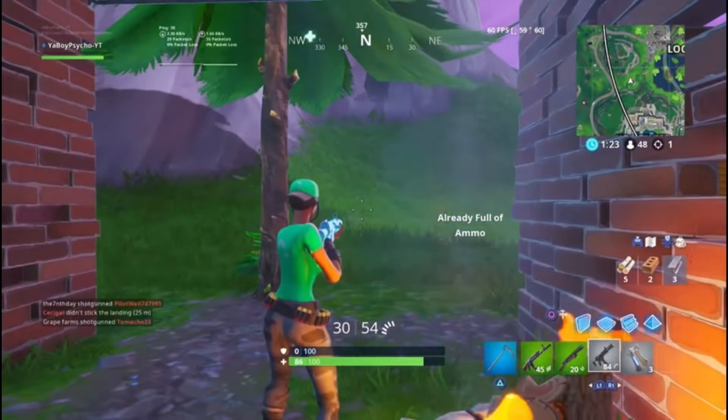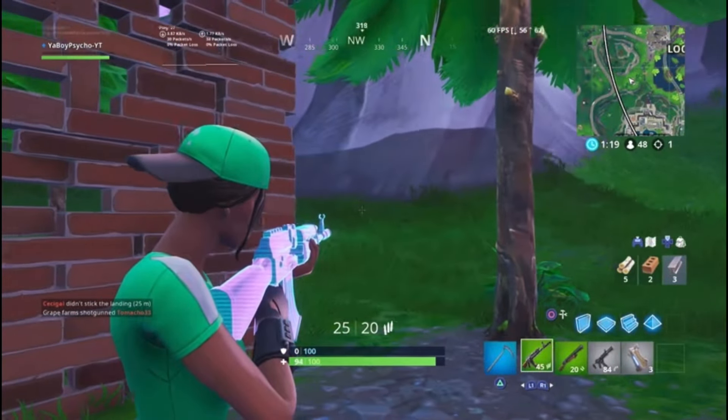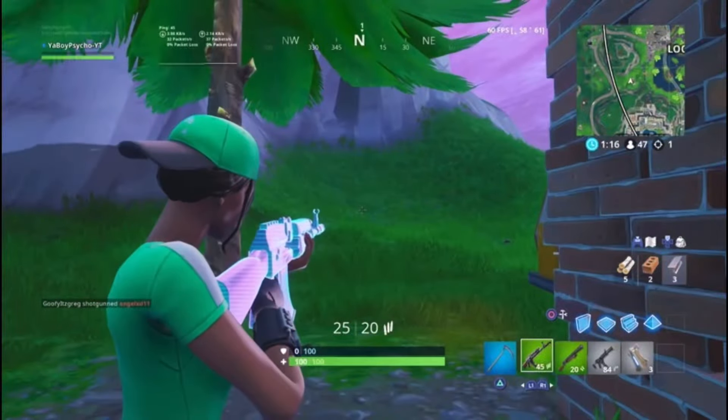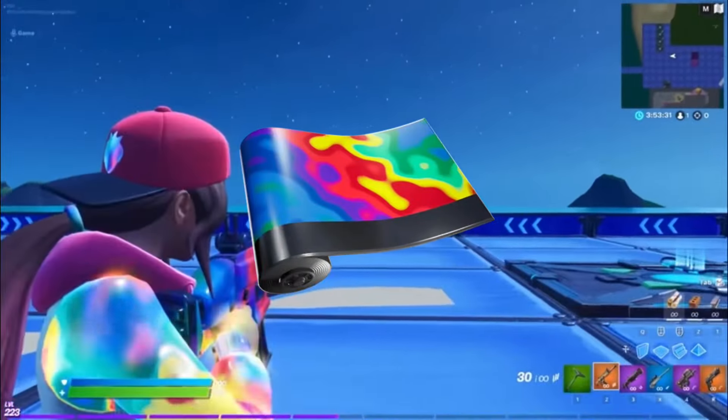Moving on to the number 9 spot, we got the Scan Line wrap. This came out in Season 9 with the banner skins and it's definitely one of my favorites. It's only 300 V-Bucks, so it's super worth it as well.